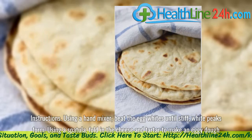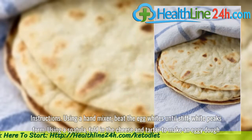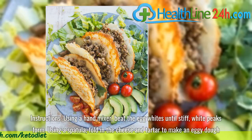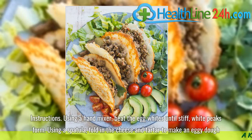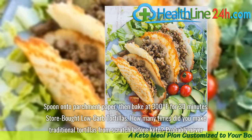Instructions: Using a hand mixer, beat the egg whites until stiff white peaks form. Using a spatula, fold in the cheese and tartar to make an eggy dough. Spoon onto parchment paper, then bake at 300 degrees Fahrenheit for 30 minutes.